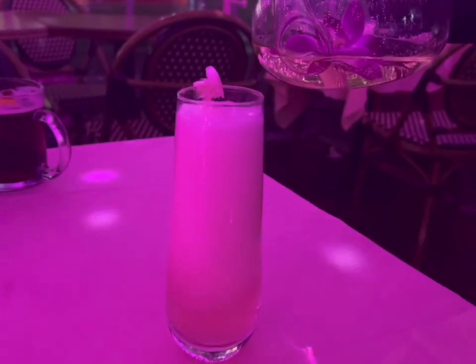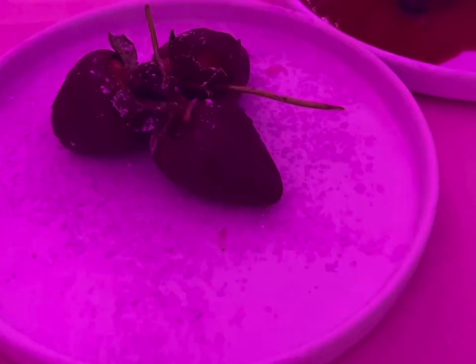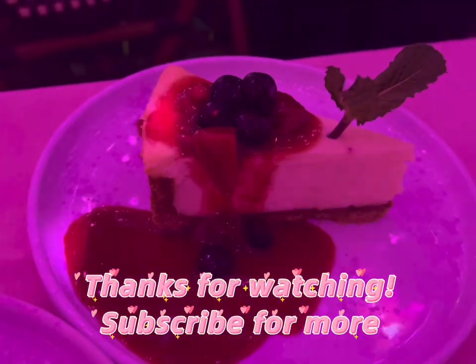At the end we got a really cute cocktail with prosecco that bubbled over — you can see it here — with some cotton candy in there too. And then desserts, of course. Thanks for watching!